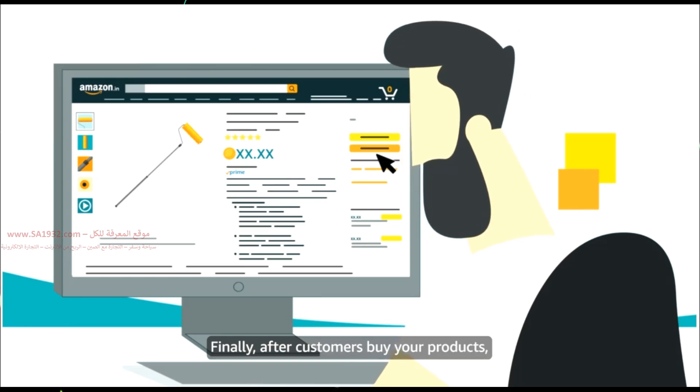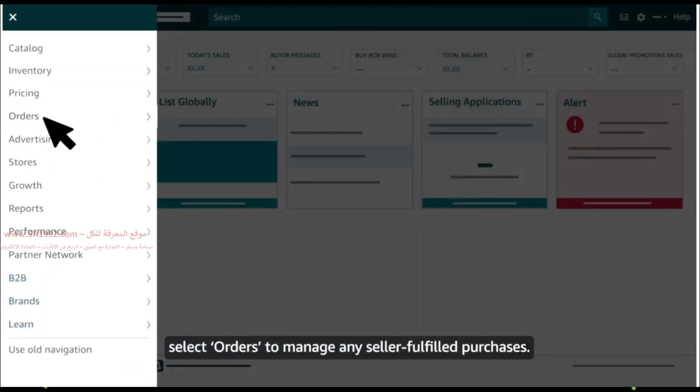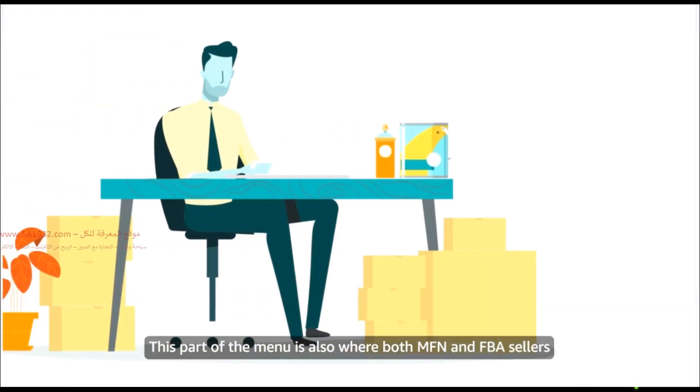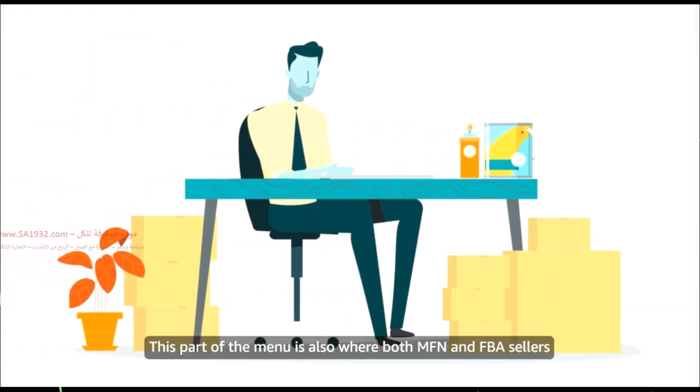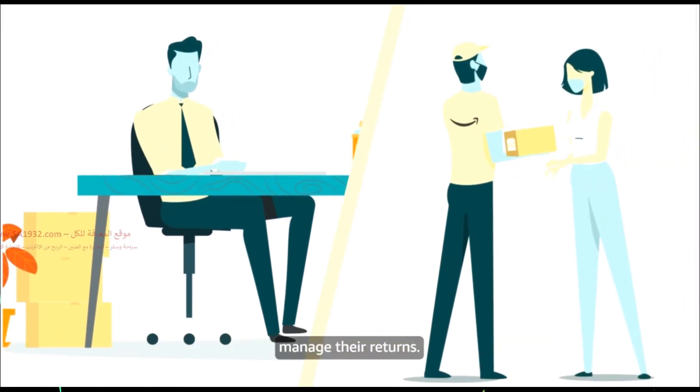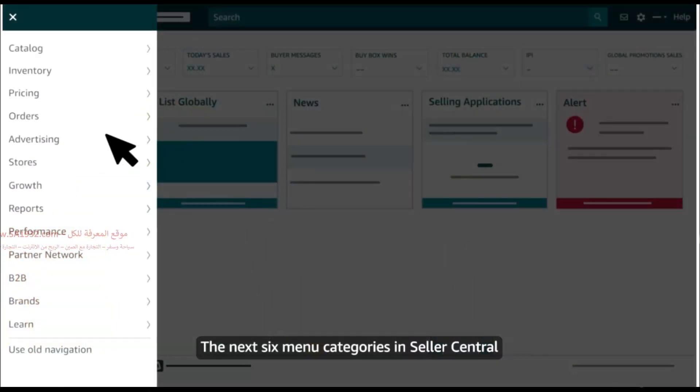Finally, after customers buy your products, select Orders to manage any seller-fulfilled purchases. This part of the menu is also where both MFN and FBA sellers manage their returns.